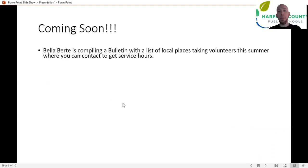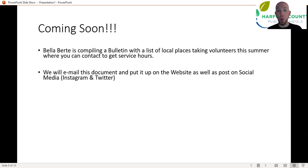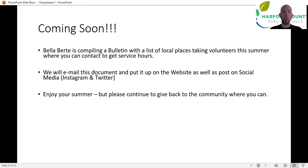Coming soon: Bella is also putting together a bulletin that's going to give you a list of local charity places that are actually taking volunteers this summer. We'll publish that, email it to you, and post it on the website and on social media. We're going to give you updated bulletins every month next year — it's a new thing we're doing — so if you're like, I just don't know where to go to volunteer, Bella's doing a lot of the groundwork to give you a list of places that have said yes, we need people. There should be no reason why you can't find anything for service next year.